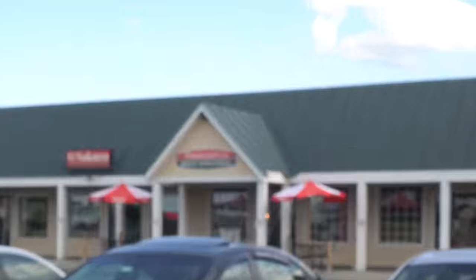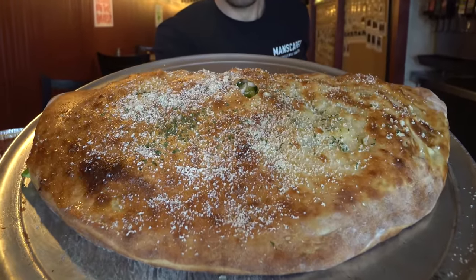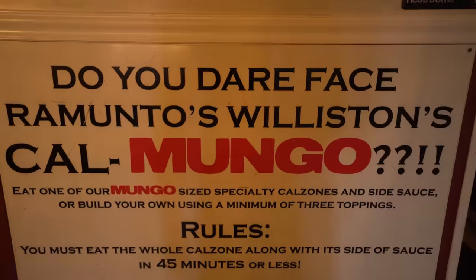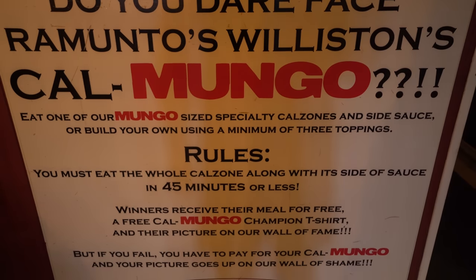I haven't been to North Dakota yet. So we're outside Ramuntos to do their Calabunga — I think it's called the Calzone Challenge. It's a giant calzone challenge. You have to pick three toppings, and it's 45 minutes in order to get the about 50-ish dollar calzone for free. Plus you have to finish the dipping sauce and a drink. Big calzone challenge.